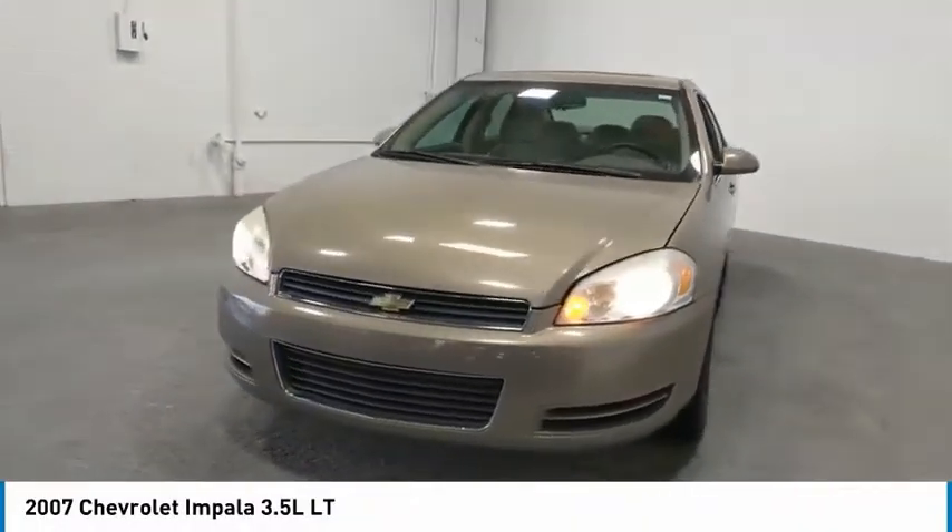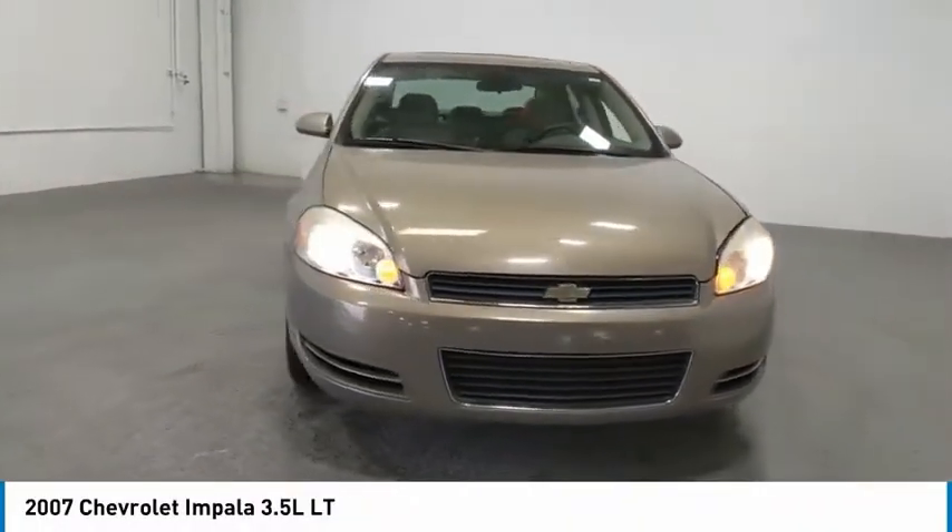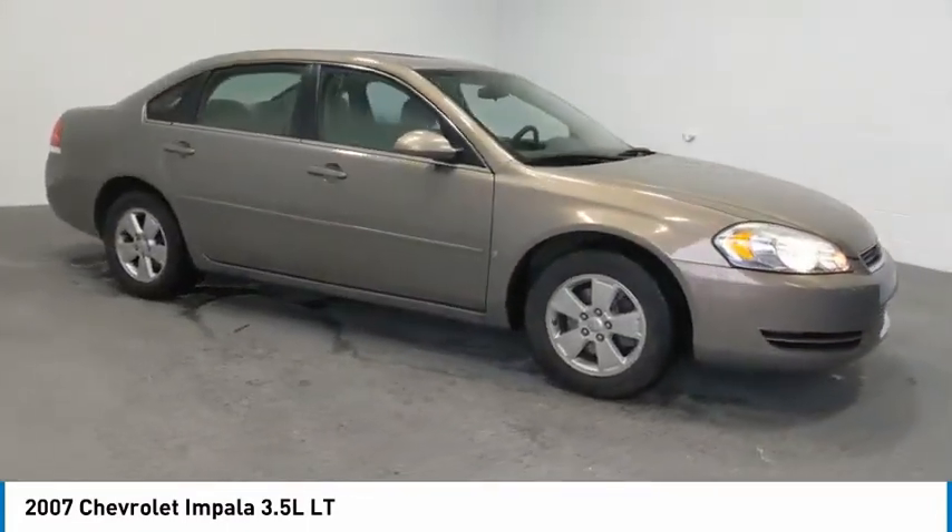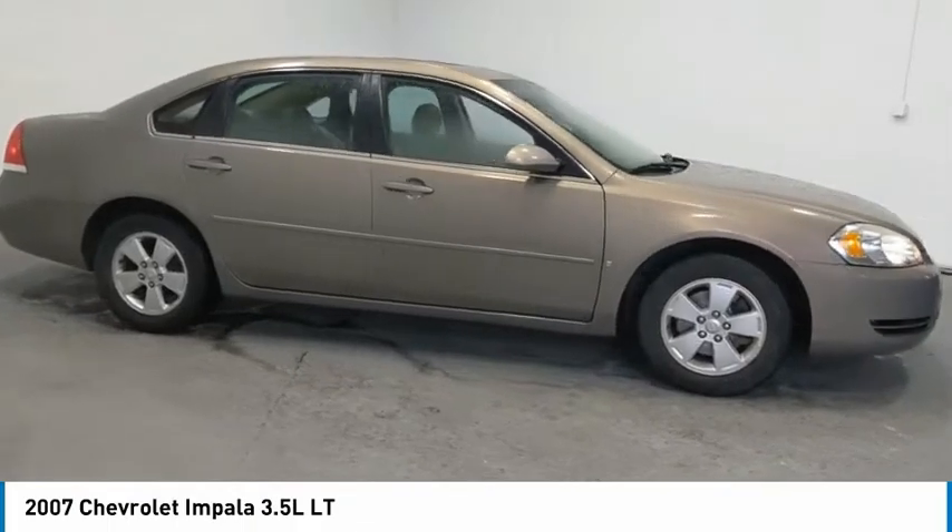Stop by and take a look at the 2007 Impala. The Impala has been one of America's favorites for over 50 years. Enough said. Here are some of this vehicle's great options.